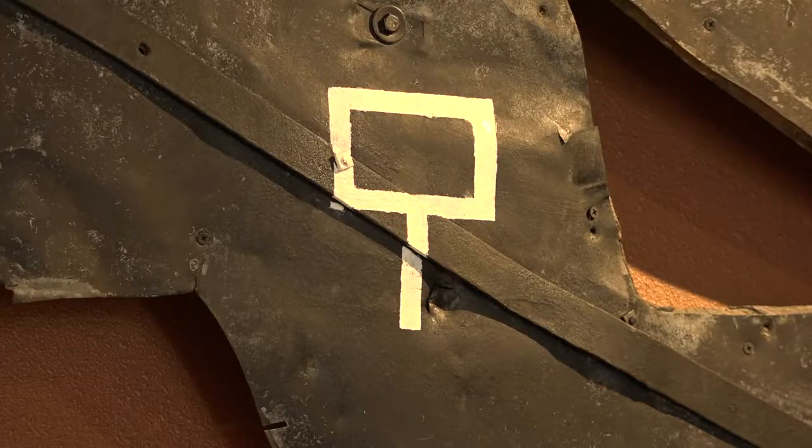It has the open buckle brand on it, which was the Adams brand. It represents openness, friendliness, welcome. It's just a neat brand.